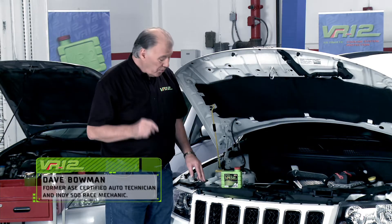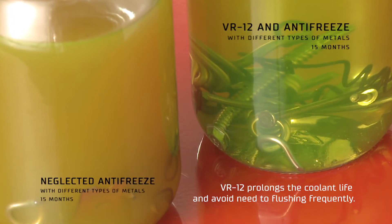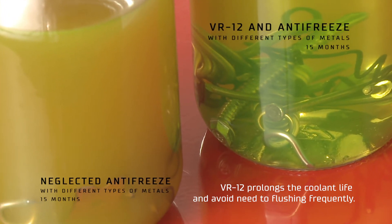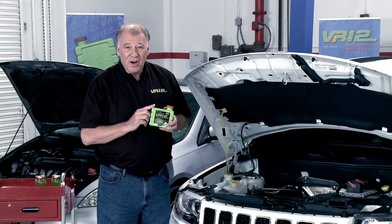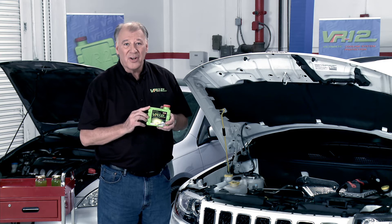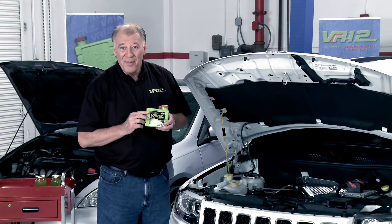How? With the use of VR12, the ultimate in cooling system protection. For only a few dollars, you can protect every inch of your cooling system, lower engine temperatures, prevent rust, corrosion, oxidation, and electrolysis. Additionally, VR12 protects all metals, improves gas mileage, and is a 100% organic green product that protects the planet while you save money.